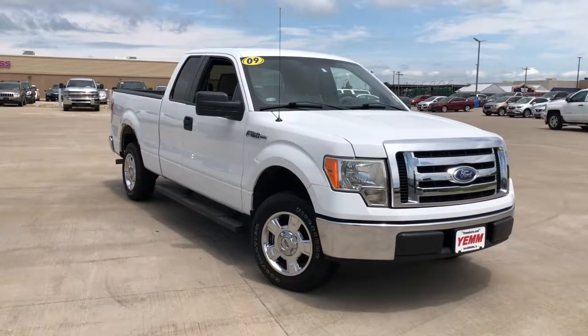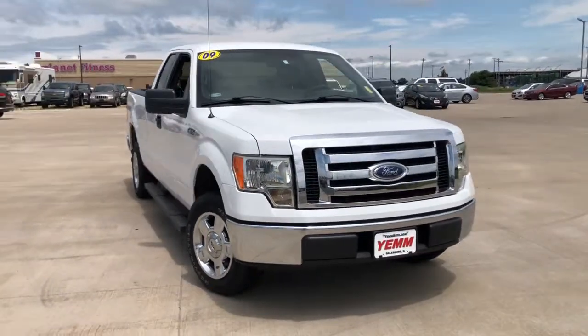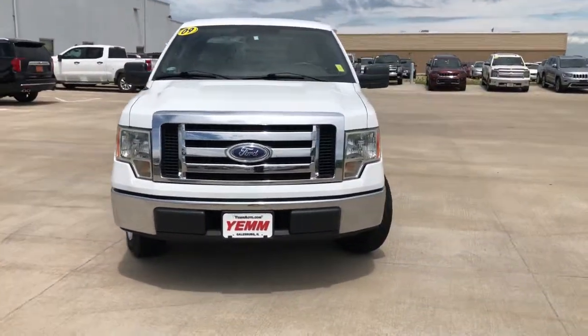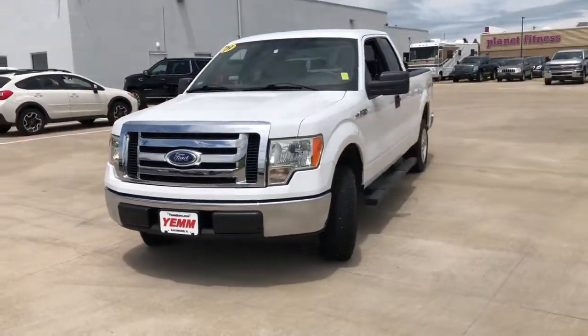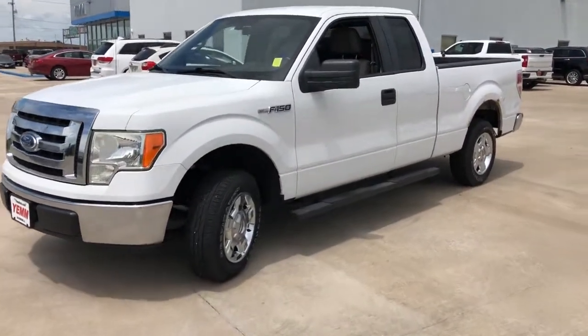Get a feel for the 2009 Ford F-150. This vehicle still has fewer than 110,000 miles on the clock, so it won't last long. This rugged F-150 is ready for work, off-roading, or a little R&R.